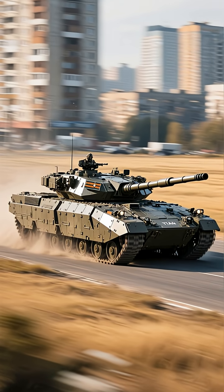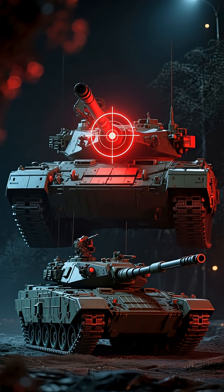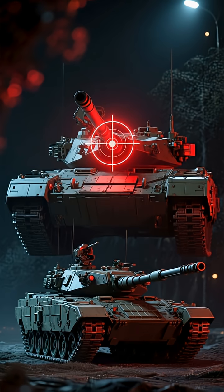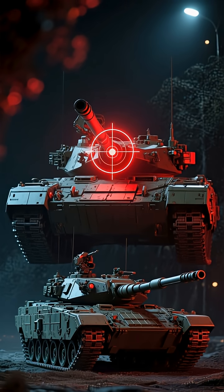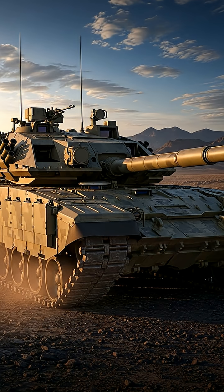From dense urban jungles to wide open plains, day or night, the T-14 is built to excel in any environment. Advanced thermal and night vision lets it engage targets in total darkness, ensuring 24/7 operations.